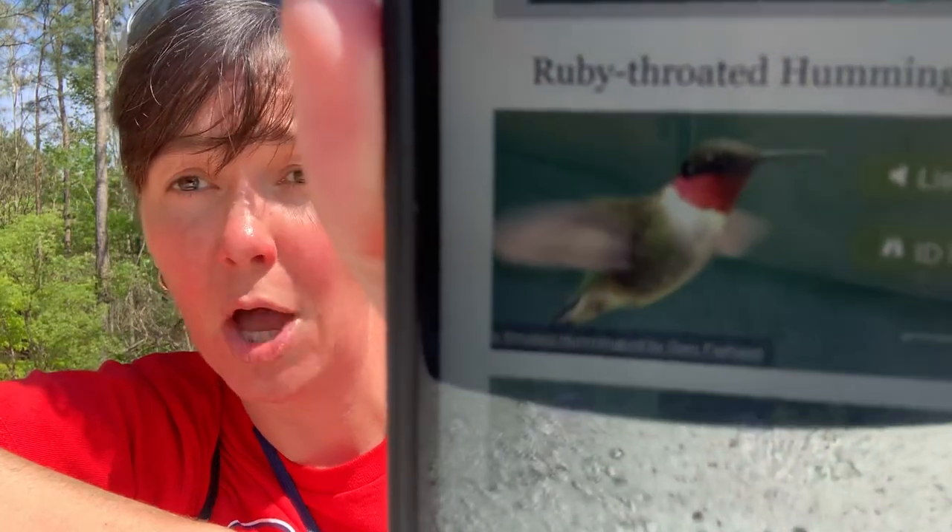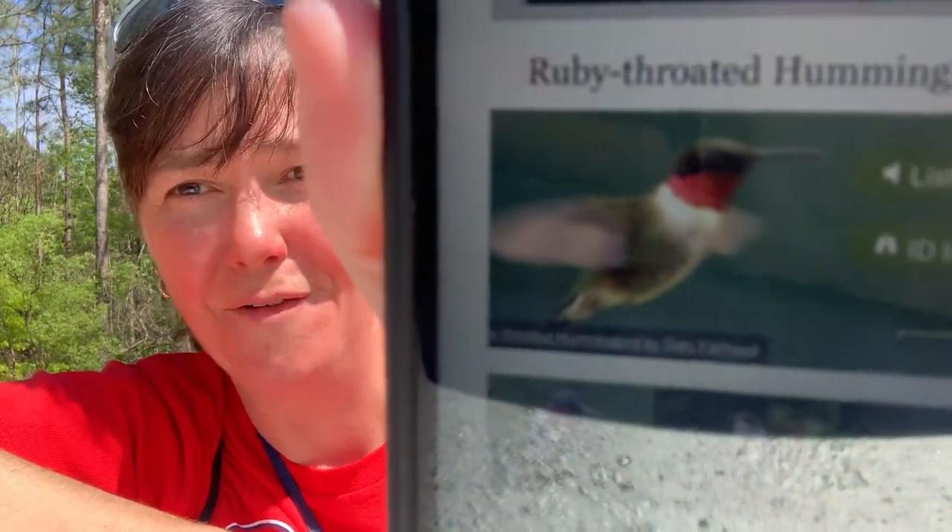This is a ruby-throated hummingbird. I love to watch hummingbirds — ruby-throated hummingbirds are my favorite bird. I like to watch them because they can hover and then just zoom off and buzz past your head.